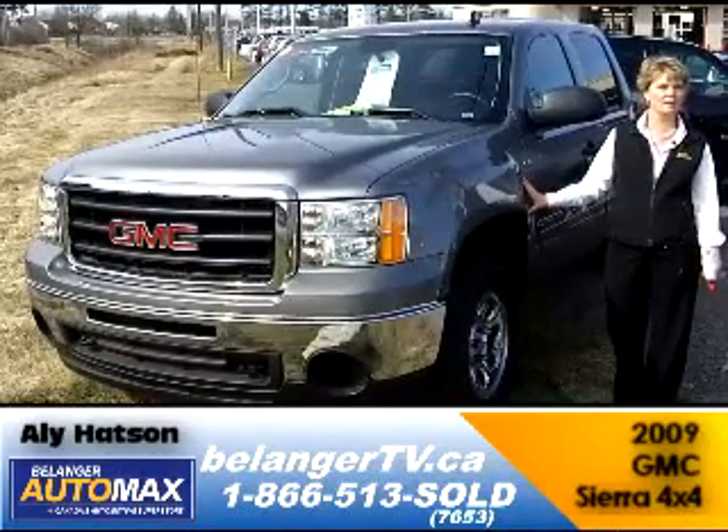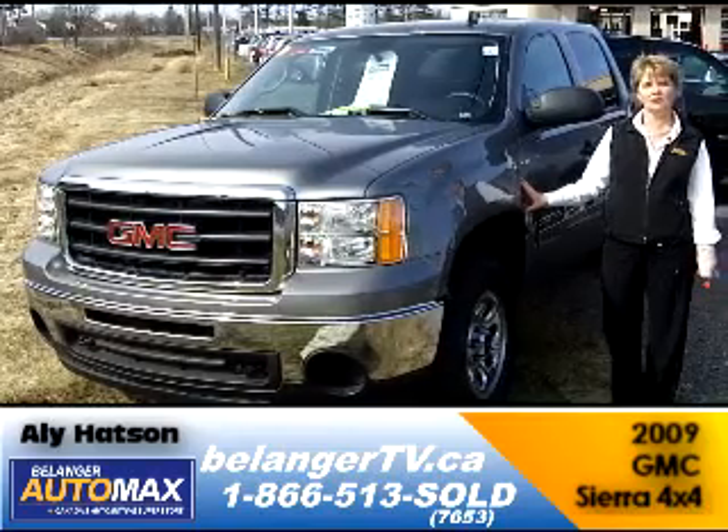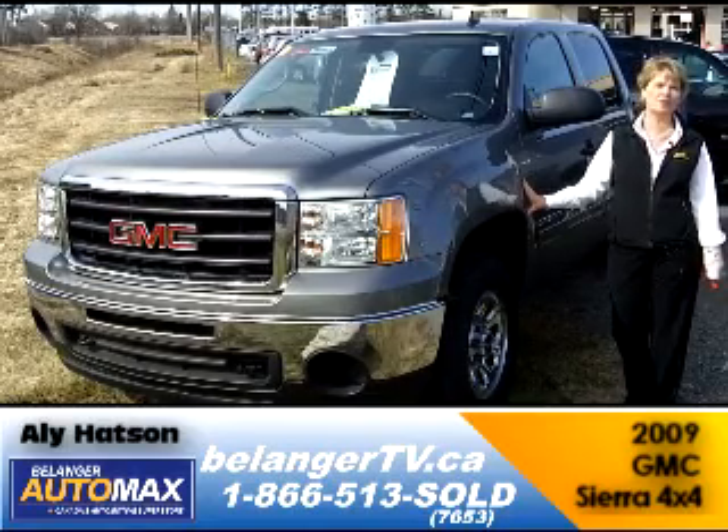Ali Hudson here at Belanger Auto Max. Looking for a 4x4 truck for the summer months? Check out this 2009 GMC Sierra. With the 5.3L V8 engine, it is one of the most fuel efficient trucks on the road.